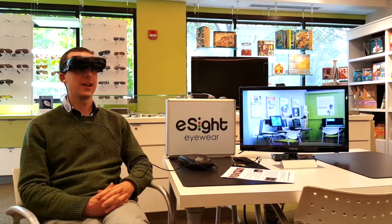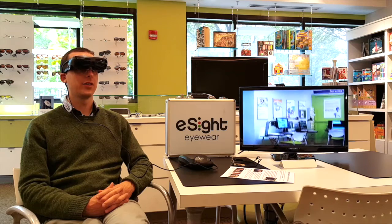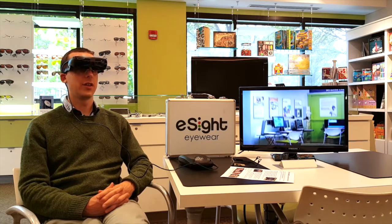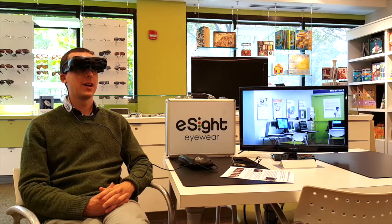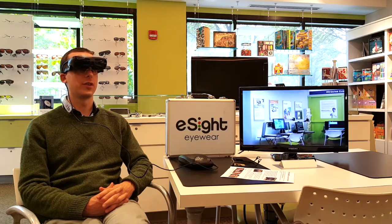I'm wearing eSight electronic glasses. These are glasses which have a video camera in the bridge and video screens on the inside which sit in front of the eyes. They enable you to magnify whatever you're looking at and change the colors of things and adjust the contrast and all sorts of good things.